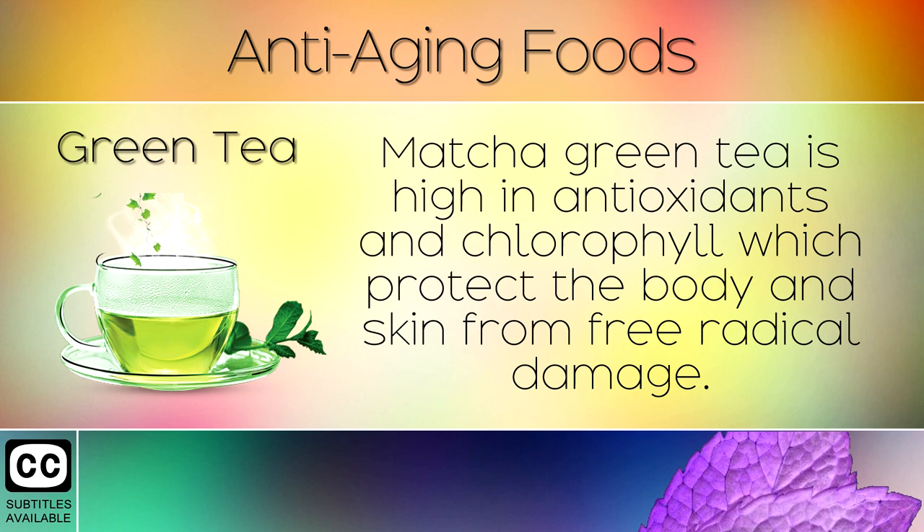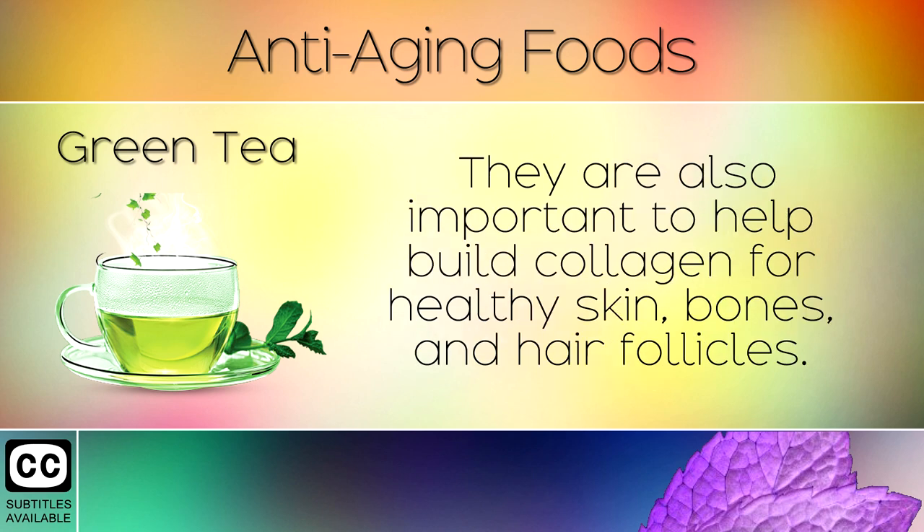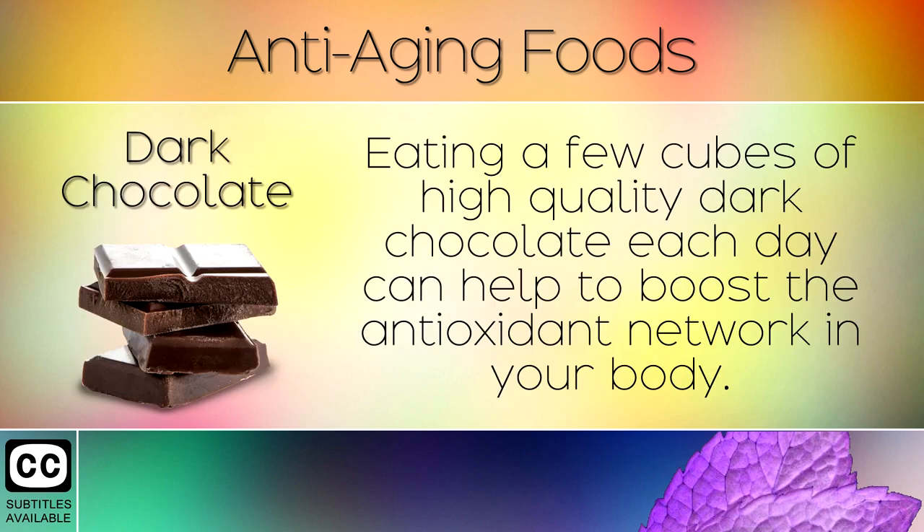2. Green Tea. Matcha green tea is high in antioxidants and chlorophyll which protect the body and skin from free radical damage. The polyphenols in green tea help to heal insulin resistance, inflammation, heart disease and much more. They are also important to help build collagen for healthy skin, bones and hair follicles.